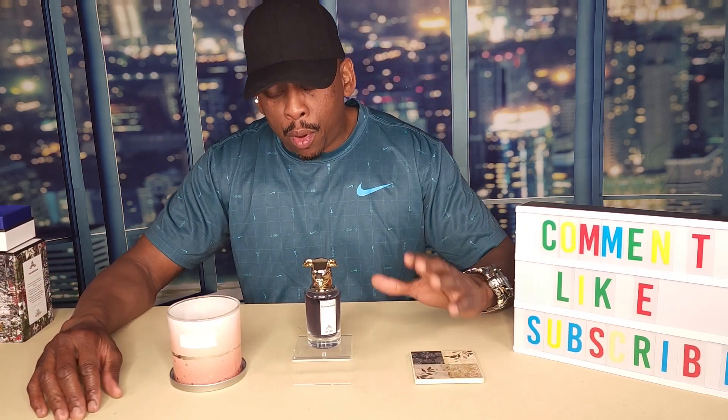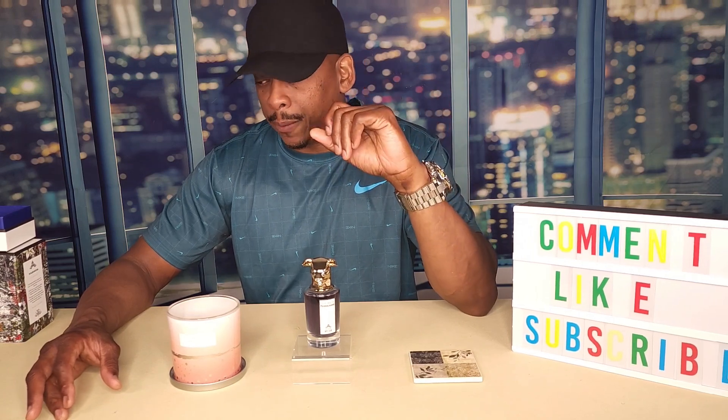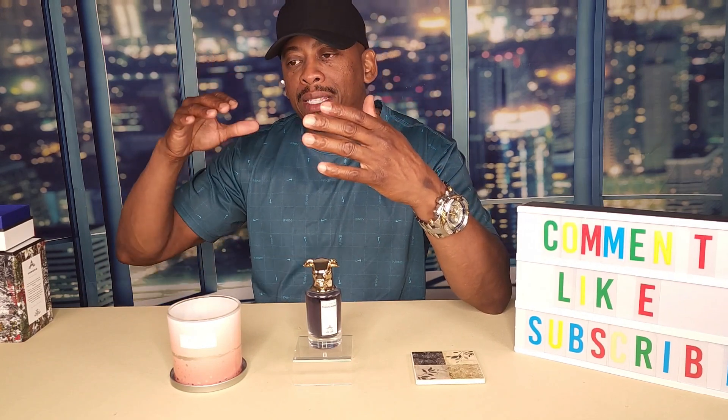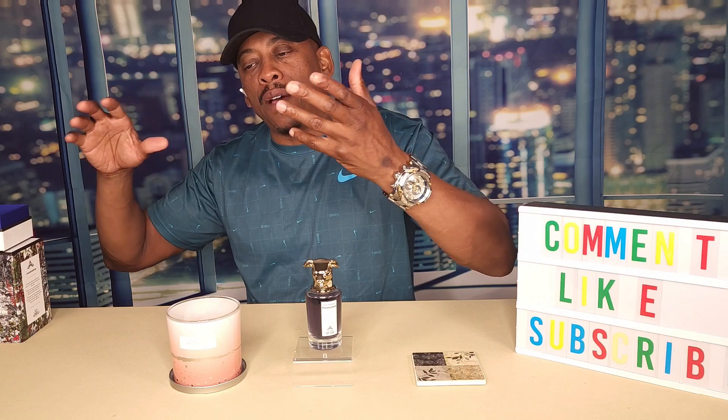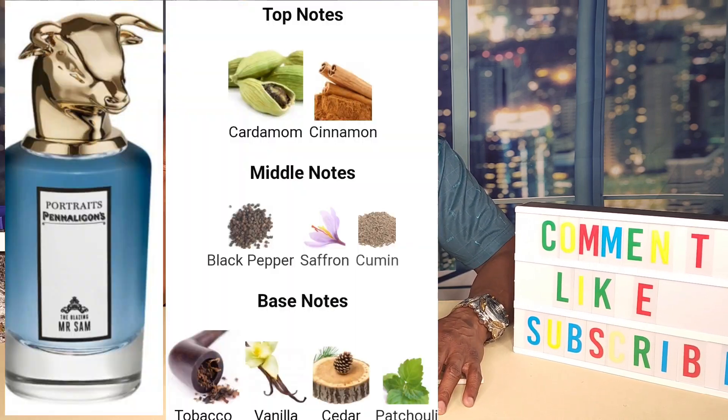This is my first purchase from Penhaligon's, and I like the fragrance. I'm well pleased with it. The price point wasn't too bad — I bought it from the website itself, and I'll explain why I got it from the website instead of a discount site in a second. What grabbed me was the spices and how it transformed from the spices into a nice, soft, lovely, sexy scent. It took me on a nice little journey — a pleasant journey.